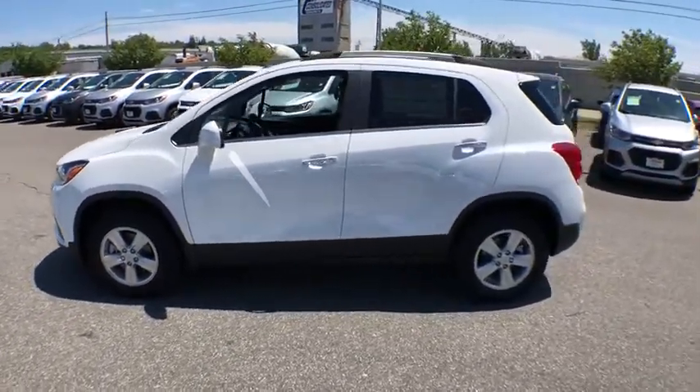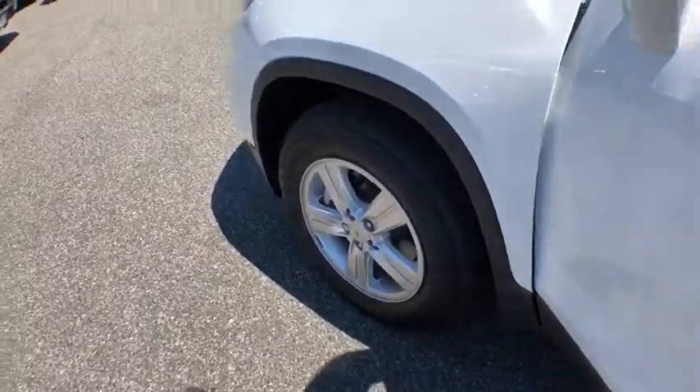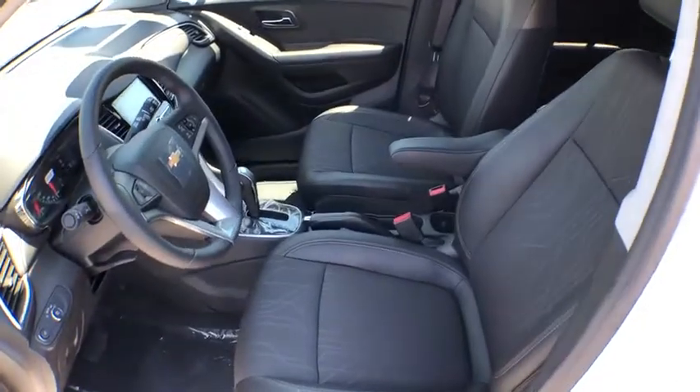Stability control, all-wheel drive, remote engine start, cruise control, floor mats, anti-theft security system, daytime running lamps, power outlets, rear view camera, map lights, cup holders, steering wheel controls, luggage rack.